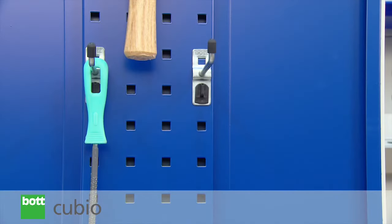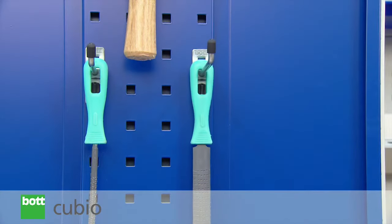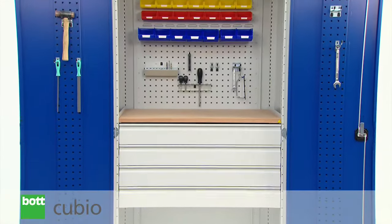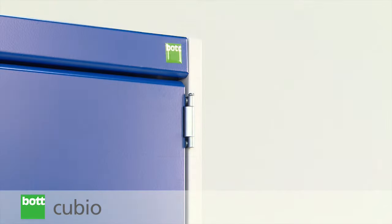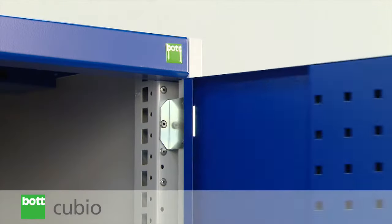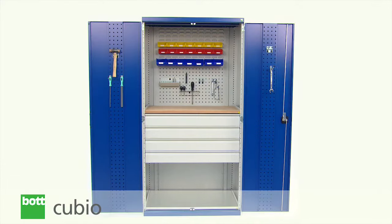Solid cupboard doors are reinforced and have a perforated feature as standard. This enhances rigidity whilst increasing the cupboard storage capability. The pivot points of the door hinge sit outside the housing to enable 180 degree opening, thus giving unhindered access to contents.